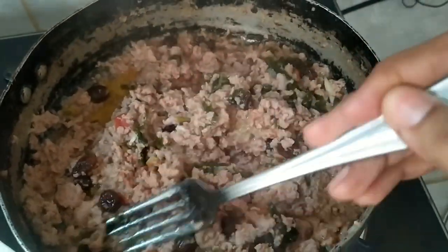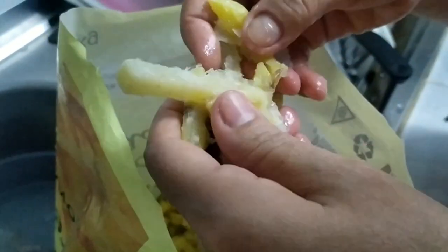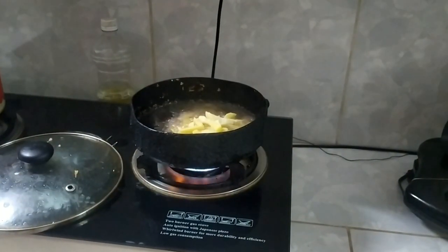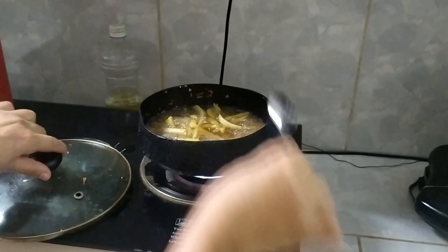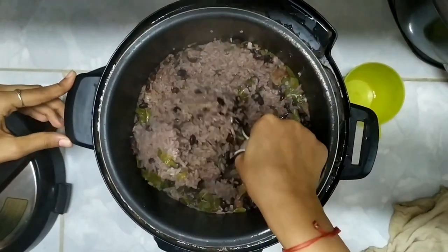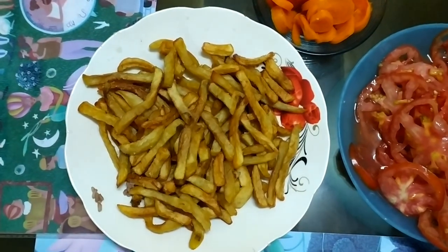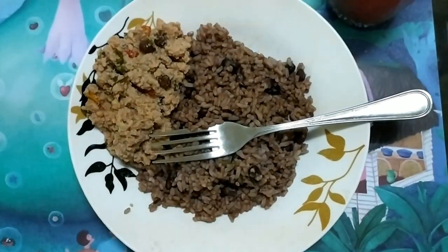Y estas son las papas pre-fritas que vamos a servir — vamos a ver cómo quedan. Bueno, señores, las papas pre-fritas: no quedan igual que las naturales, pero bueno. Zanahoria, tomates, el arroz con gris y el picadillo — a comer.